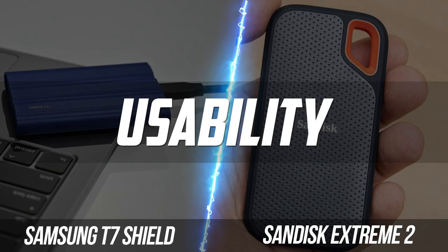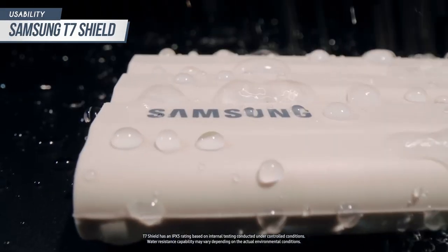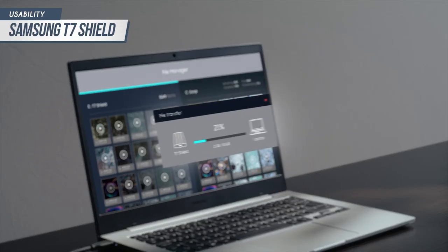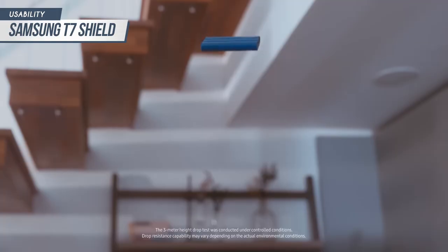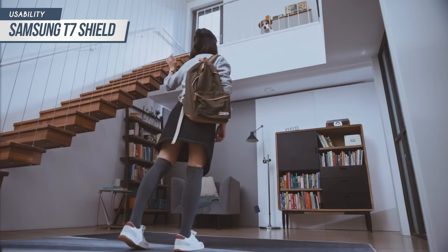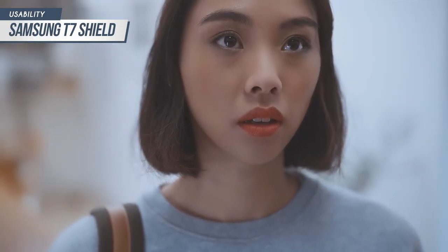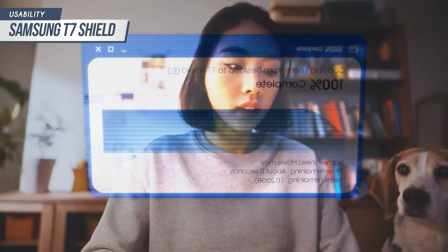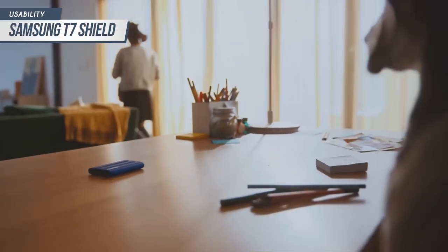In terms of ruggedness and long-term usability, the Samsung T7 Shield has an IP65 ingress protection rating, which means it is resistant to rain, sand, and even pressured water jets. Aside from this, it is also shock-resistant for falls of up to 9.8 feet, which is a great additional layer of protection for pesky accidents. As for data protection features, the T7 Shield also supports the gold standard of hardware-based encryption, which is 256-bit AES.